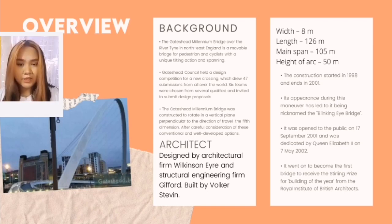Gateshead Council held a design competition which drew 47 submissions from all over the world. Six teams were chosen from several qualified entrants and were invited to submit their design proposals.